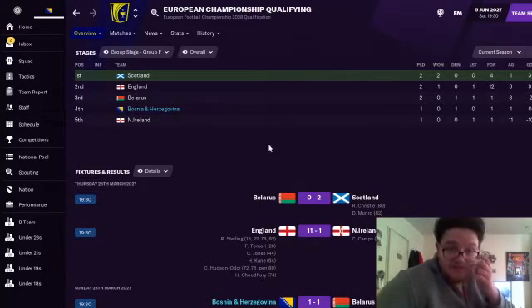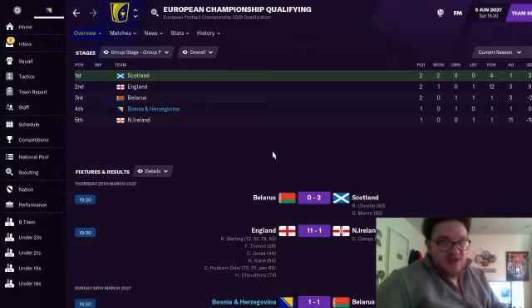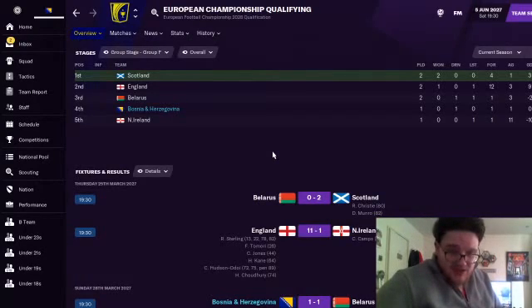I am going to show you the Scotland, Northern Ireland and England games because it would be nice to see what type of players they have in their team in the future. I like a breakdown of the team. It looks like England have got Sterling, Tamori, Curtis Jones, Harry Kane, Callum Hudson-Odoi and Chilwell. I don't know where they'll be in real life, but it would be nice to see where the bigger players are playing, since it's 2027.